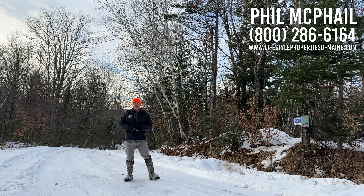What a great place. Give me a call at 800-286-6164, ask for Phil. Come on up and we'll take a look at it. If you wait too much longer, we'll probably be on a snowmobile — but that's okay.